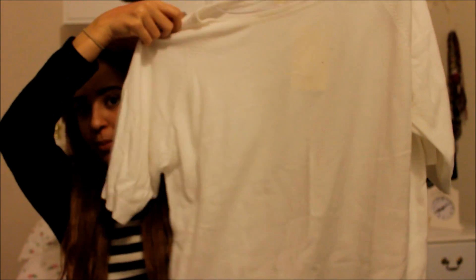The last thing from Space NK was a NARS blush in Mata Hari — a gorgeous bright pink blush. I never usually go for bright pink blushes, I always go for corals or brownie tones or dusty colours, but I thought I'd try something really bright and pink. I love the colour — it's so vibrant yet it doesn't come out too vibrant on the skin, which I love because you can build it up.